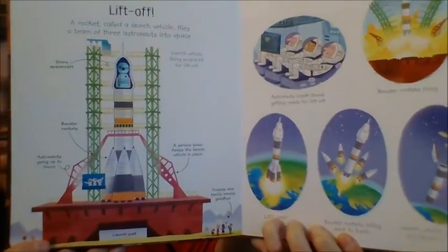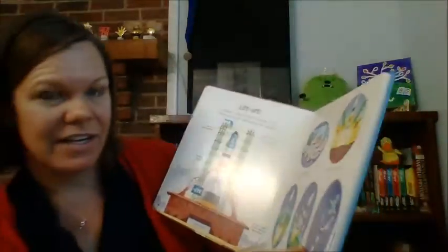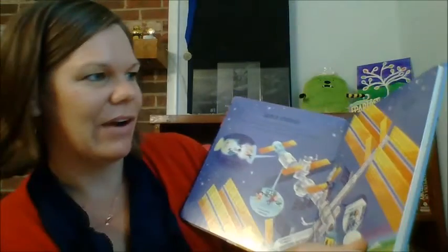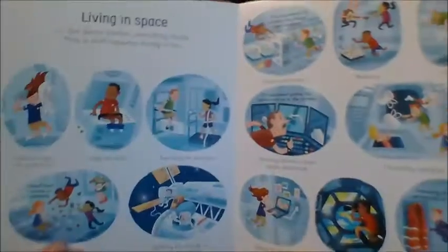I'll show you a couple more pages. I live in Huntsville, Alabama, so this is a really big deal to lots of folks around here. So I'm very, very excited. Even living in space.